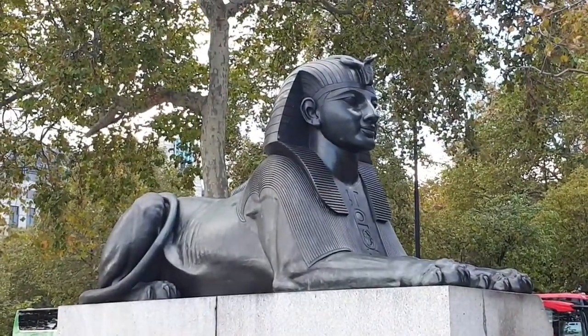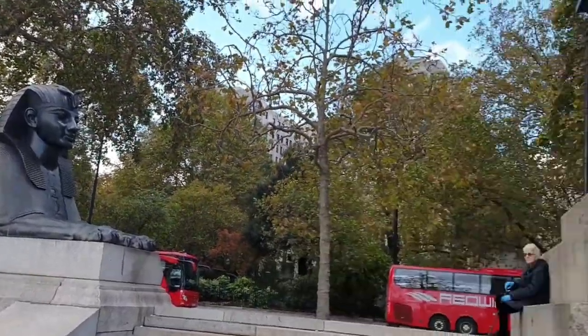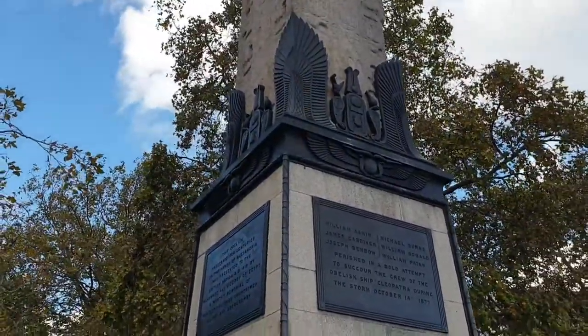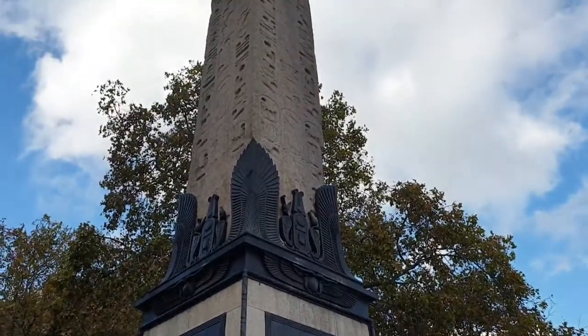The Needle is made out of granite, and it was originally erected in 1450 BC. In 12 BC, the column was moved and placed in a temple built by Cleopatra in honor of Mark Antony or Julius Caesar.